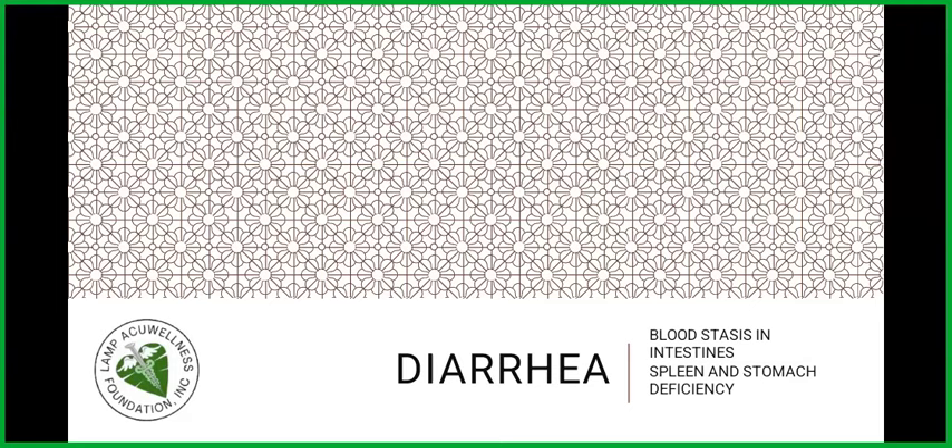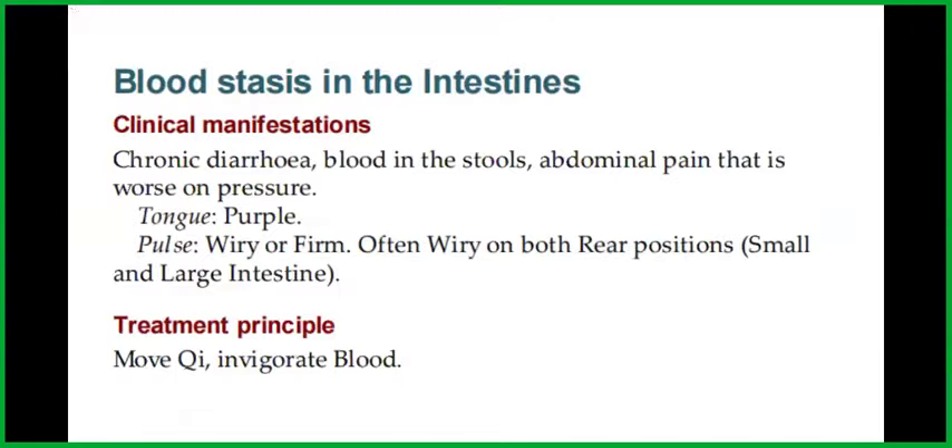Let's talk about blood stasis in intestines, spleen, and stomach deficiency. The clinical manifestations of blood stasis in the intestines are chronic diarrhea, blood in the stools, abdominal pain that is worse on pressure, and the tongue will be purple and the pulse is wiry or firm, often wiry on both rear positions.